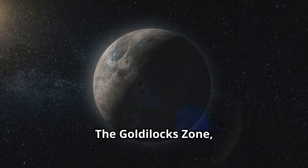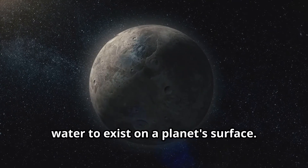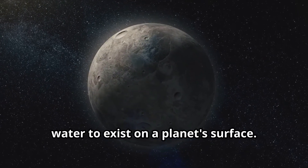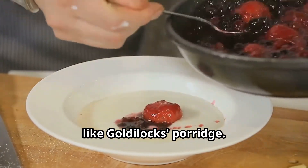The Goldilocks Zone, or the habitable zone, is the region around a star where conditions are just right for liquid water to exist on a planet's surface. It's neither too hot nor too cold — just like Goldilocks' porridge.